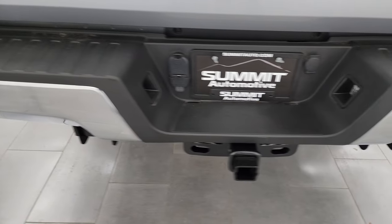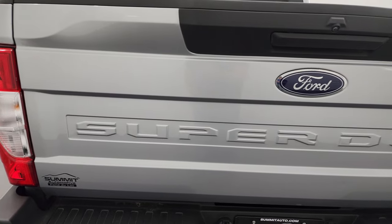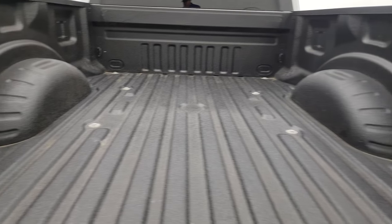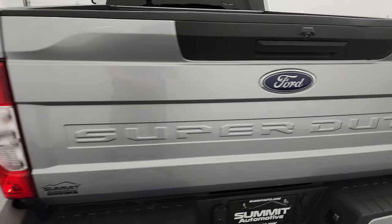The rear bumper is in great shape — no dents or dings — and it comes with the full towing package, which includes the receiver hitch, four-pin and seven-pin wiring. The tailgate is in fantastic condition, and you get a very nice Linex spray-in bed liner back here. The bed liner goes onto the tailgate and that shuts nicely.